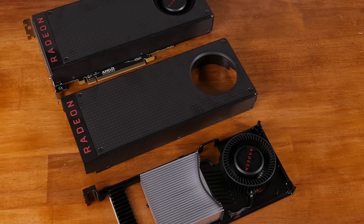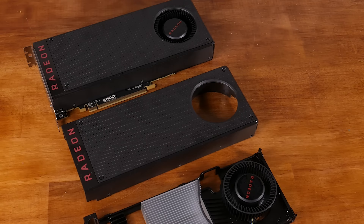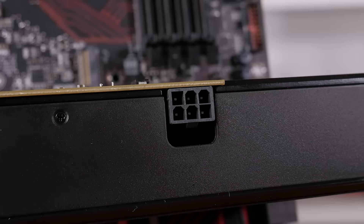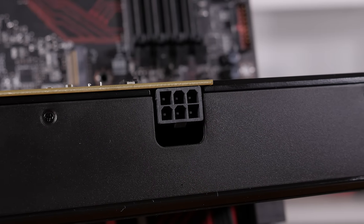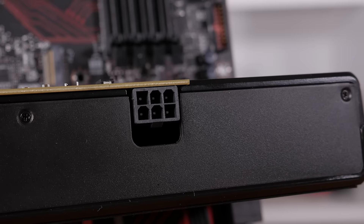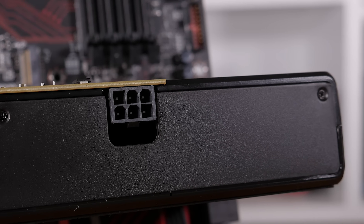The heatsink is so small, in fact, that we would have previously only expected to see this on the lowest-end gaming graphics cards, so it will be interesting to see how hot the RX 480 runs. Of course, we know power consumption is going to be relatively low, given not only the TDP rating but also that single 6-pin power connector. Even the previous generation's R9 380 featured two 6-pin connectors, and you had to step down to the R7 370 before you found just a single PCIe power connector.